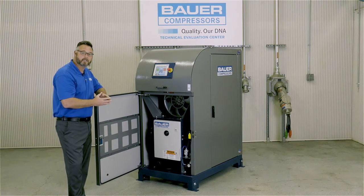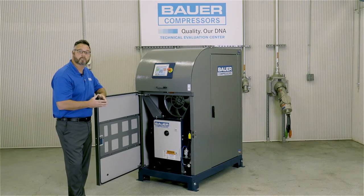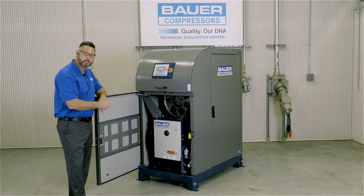When the time finally comes to change some of these items, this easily accessible compartment allows a service technician to make repairs efficiently and quickly.